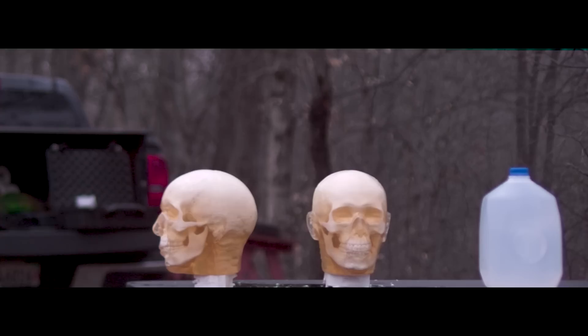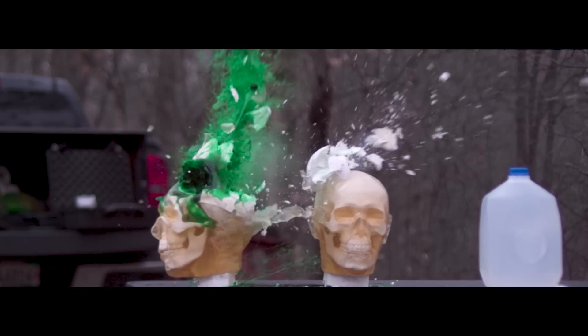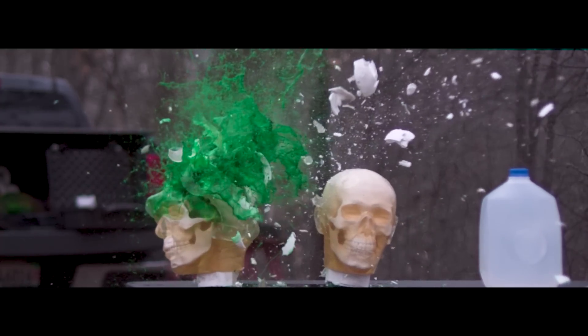I'm editing this video and on the slow-mo I can definitely see a big chunk of something fly out and barely miss the top of the second head — I did not notice that when I was filming. It looks too big to be the bullet, so maybe it's the bullet and a chunk of ballistic shell. I wanted to point that out because the 5.56 might not have actually stopped in that first head. What do y'all think?